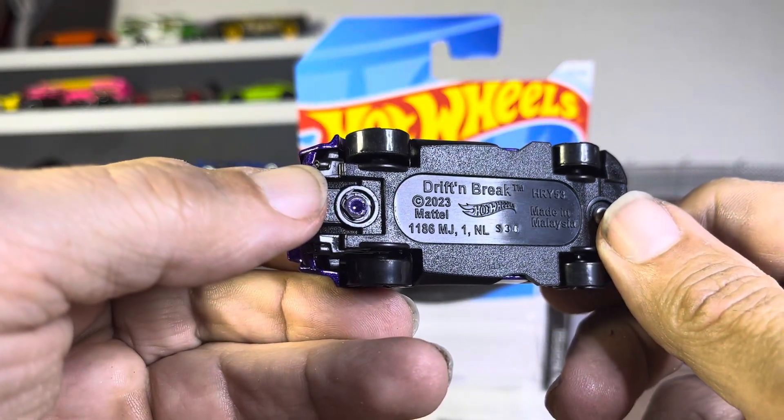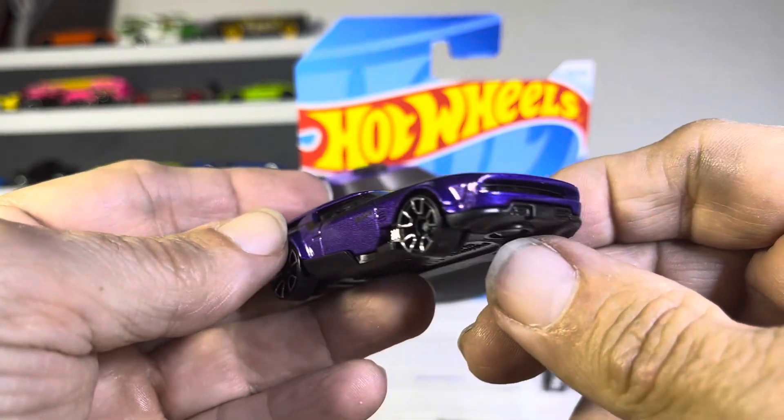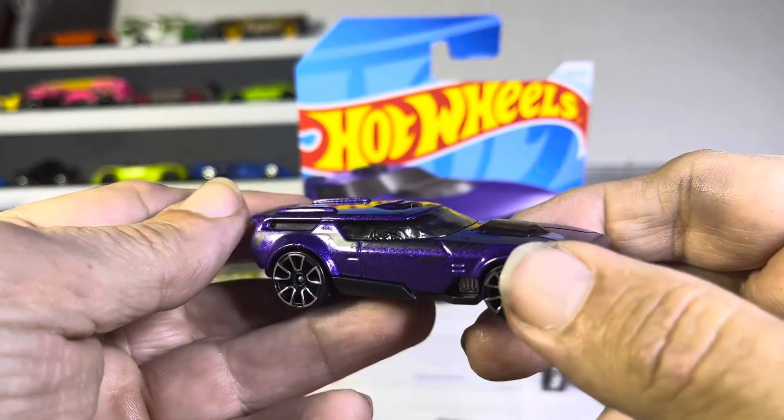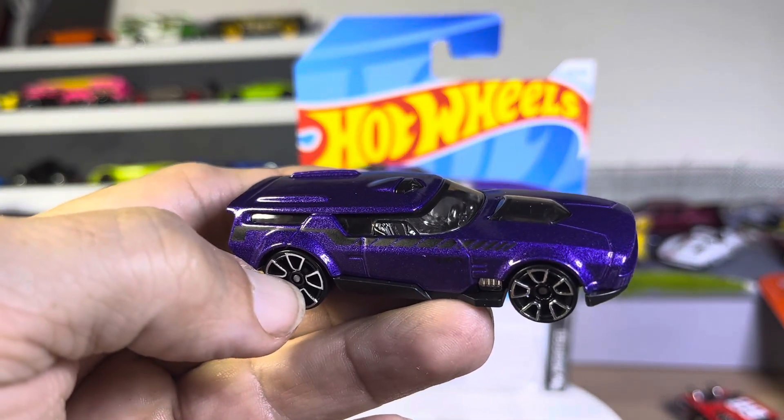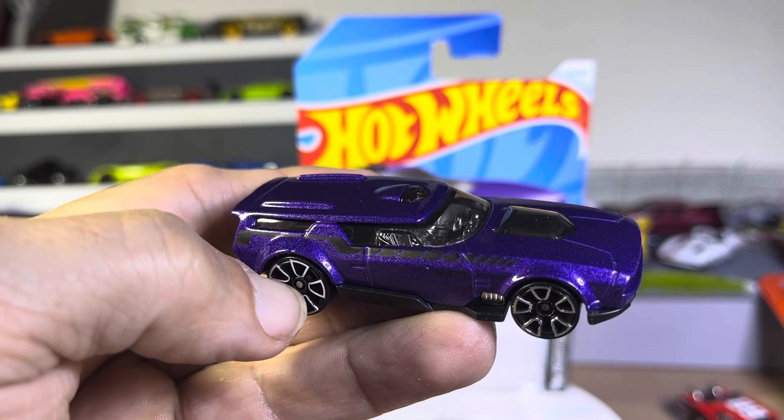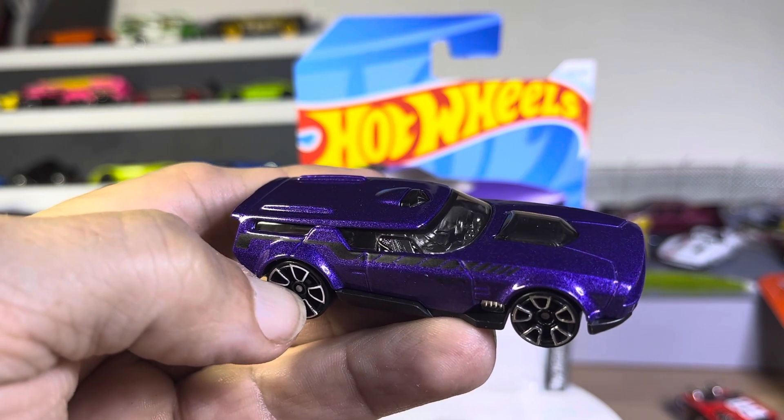Drift and brake. Nice. That is pretty awesome. Oh, look at that color. Man, that's a nice car. Thanks for watching.